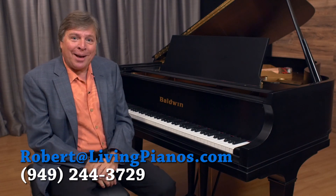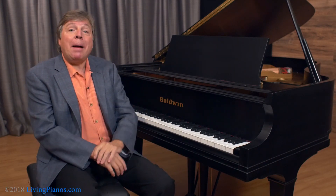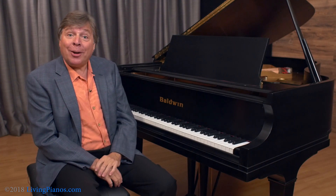Hi, this is Robert Estrin at livingpianos.com. Today's question is: what's the difference between American and European pianos?